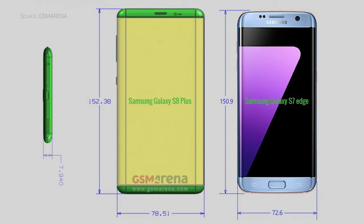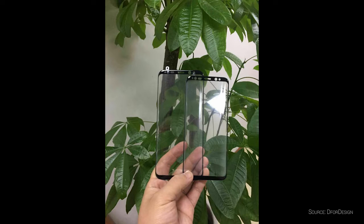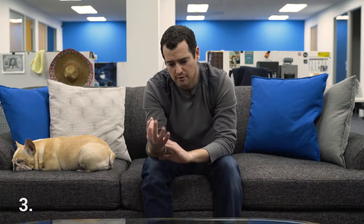Coming in at number two: two different sizes. We've had a ton of different rumors ranging from 5.1 to 5.7 inches. Things seem to be settling down at maybe a 5.1 and a 5.5 to 5.7 inch larger Galaxy S8, dubbed the Galaxy S8 Pro. So it should have two different sizes — the actual screen sizes themselves have been all over the board — but whether you want a smaller phone or a bigger phone, looks like Samsung is going to have you covered.